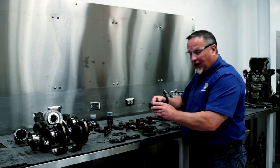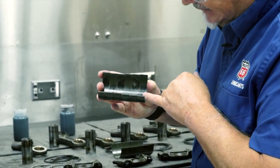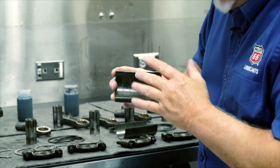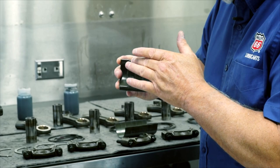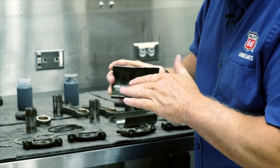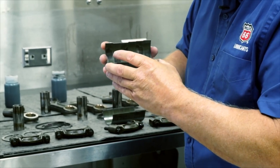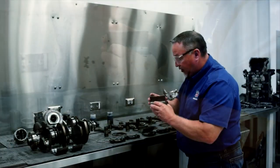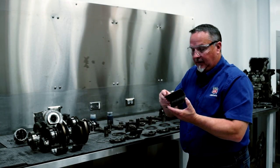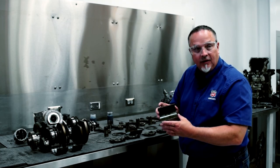Moving on to the rod bearings — these are the uppers. There is some discoloration on some of them, but that's mainly just from oil discoloration. Much like the main bearings, they're just barely starting to take that upper layer off. So again, very minimal wear — they look really, really good. The lower rod bearings are not as much load-carrying, and these look phenomenal.